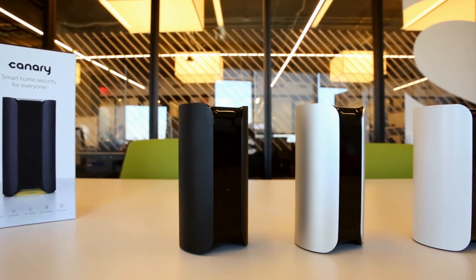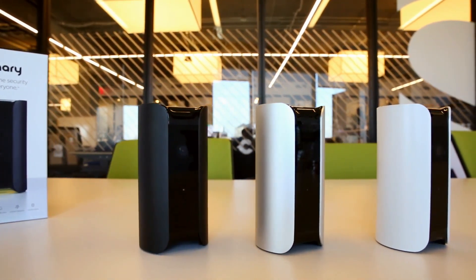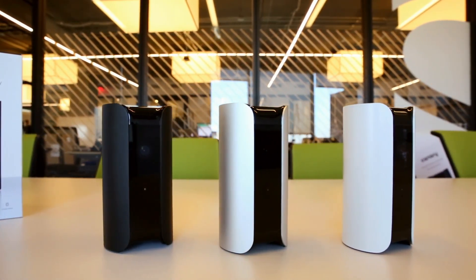It's at $249, I believe now, in white, silver, and black or something like that. Scout's the other one. There's also Drop Cam and Simply Safe and a bunch of other ones. There's all kinds of things that you can do to make your home smarter and safer.